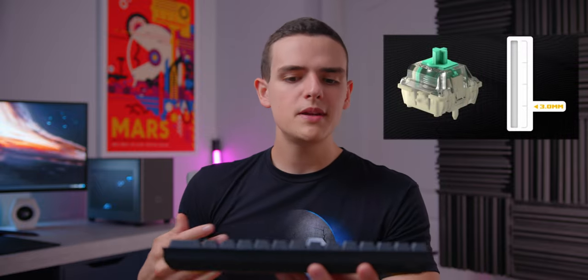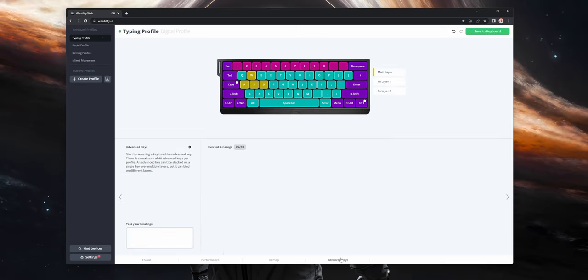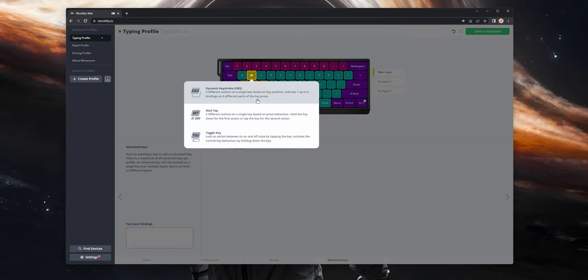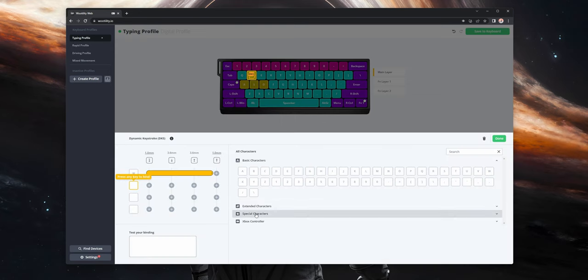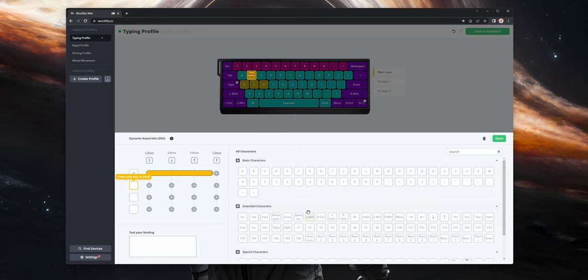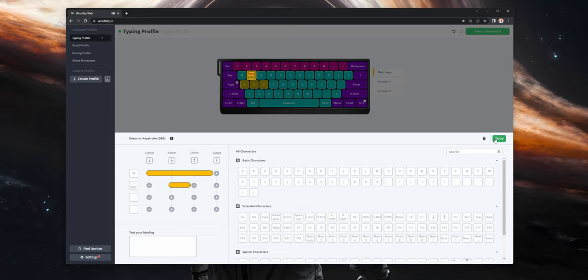The 60HE uses a simple but brilliant system of dynamic macros based on different actuation points of the keystroke. If you're into RTS or MMO games, you can bind multiple abilities to the same key — one short press and one long press. The same applies for productivity with DKS mode, where you can map up to four different functions per key — a certain tool for a short press and another for a long press.